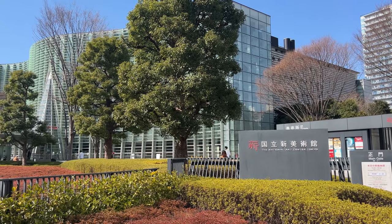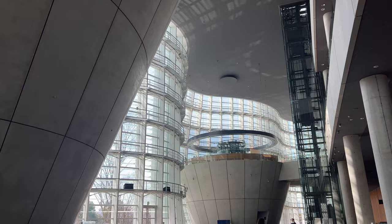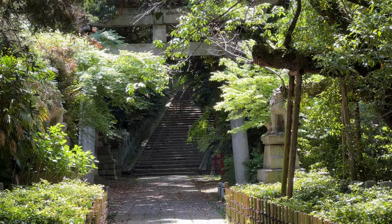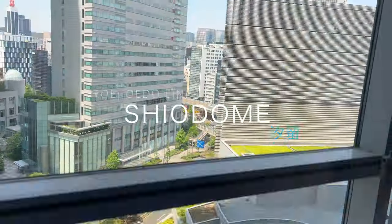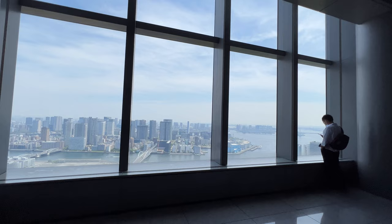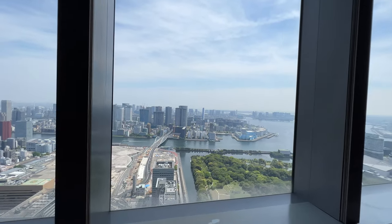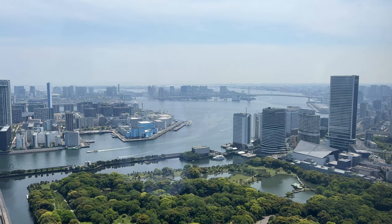Near Roppongi Station on the Oedo Line, there are also the National Arts Center Tokyo, Nogi Shrine, and Nakasaka Hikawa Shrine that you can drop by. Let's quickly drop by Shiodome, right next to Ginza. Now we've come close to the east side of Tokyo. If you go up to the restaurant floor of the Karetta Shiodome building, you can see a view of Tokyo Bay.